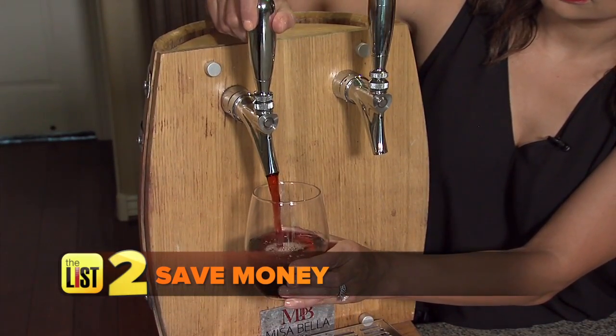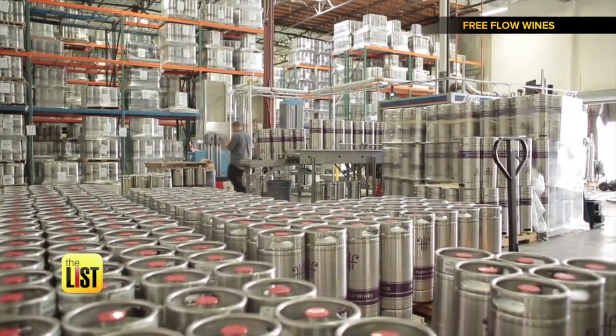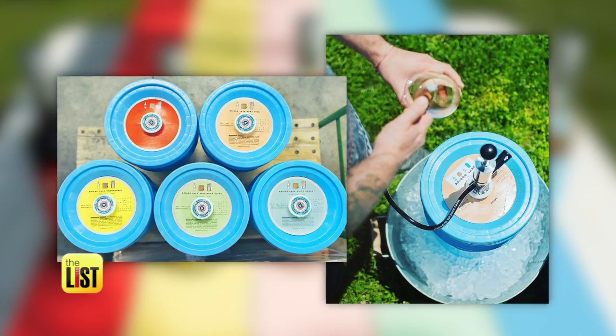Our next reason: you can save cash on that Cabernet. If you're a restaurant and you don't have to worry about spoilage or waste, you can serve better wines at lower prices — which means we as consumers win. Keg wine doesn't have all the waste of corks and bottles. It's just one stainless steel keg that's reusable.